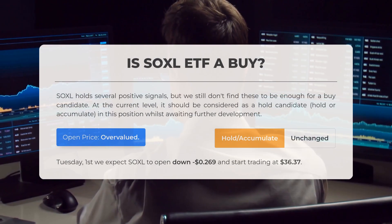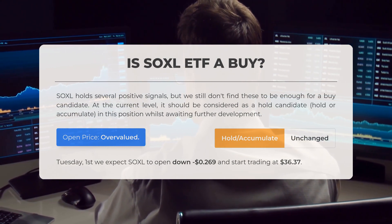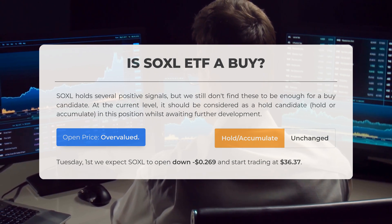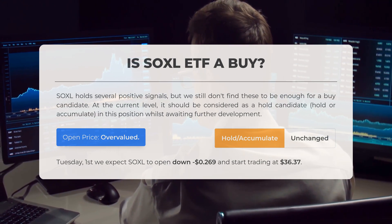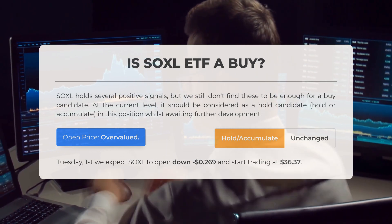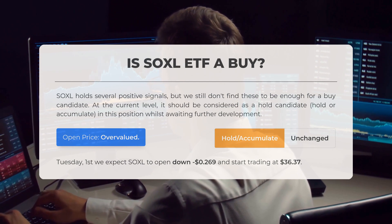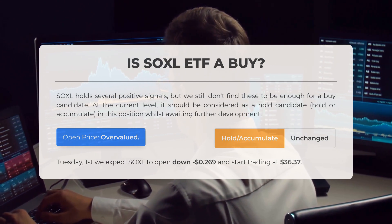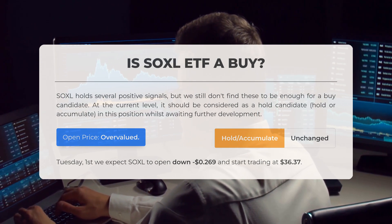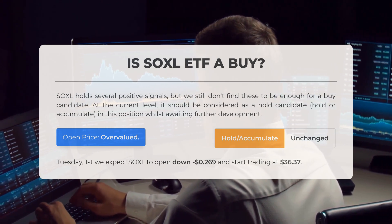Is SOXL a good investment? SOXL presents several positive indicators; however, we do not consider these sufficient to label it as a buy opportunity. At this stage, it should be viewed as a hold candidate — meaning to hold or accumulate while awaiting further developments. Upon examining volatility and price movements from the previous trading day, our analysis indicates the current price appears to be overvalued. For trading on Tuesday, the 1st of October, we anticipate that SOXL will open lower, starting at $36.37.